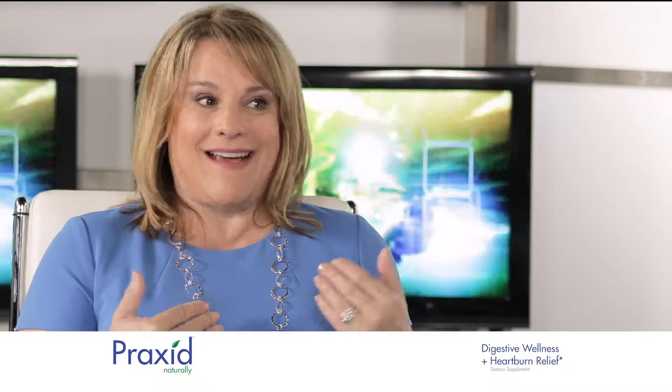Praxid sounds great and I'm looking forward to trying it. Can you please tell us about Praxid's 10 ingredients and why they were chosen?